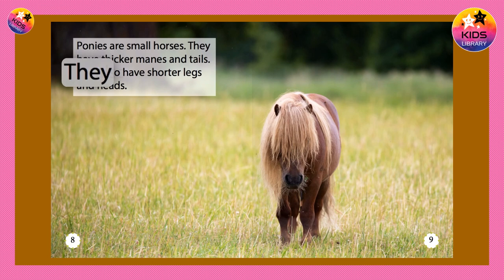Ponies are small horses. They have thicker manes and tails. They also have shorter legs and heads.